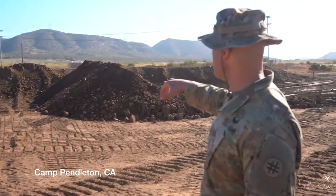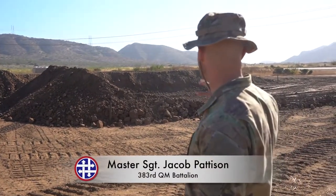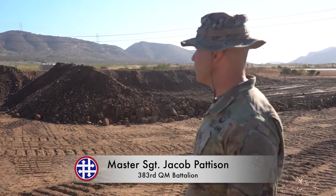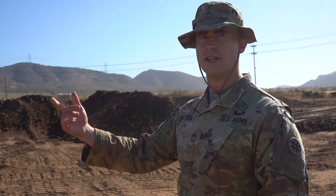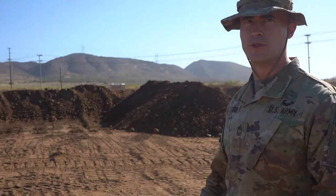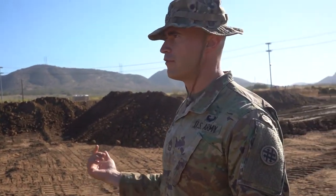Good morning. This is the beginnings of a fuel system supply point. We've got berms built here that are going to have containment for fuel bags. There'll be pumps and hoses all over the place in a couple days. They'll pick up fuel from DLA, bring it over here, and offload it into these bags. We'll store the bags, test the fuel, make sure it's good, and then after a couple days we'll push it back out to another DLA customer.